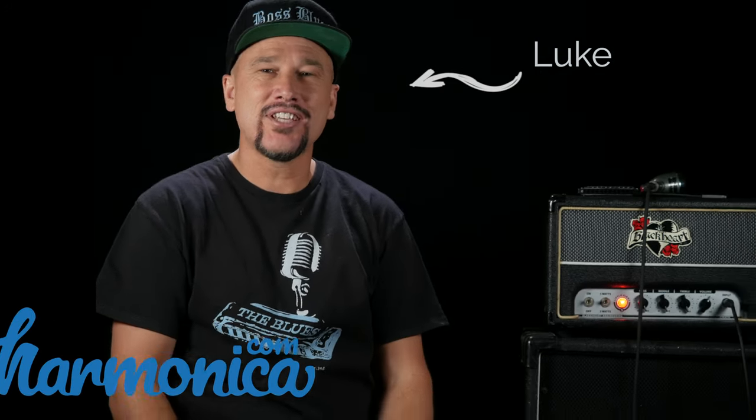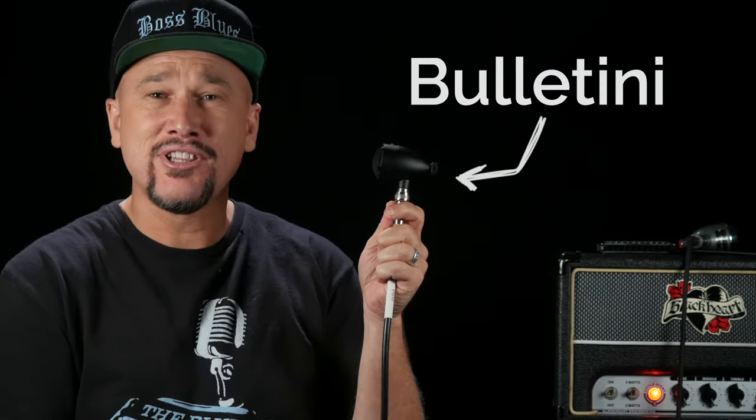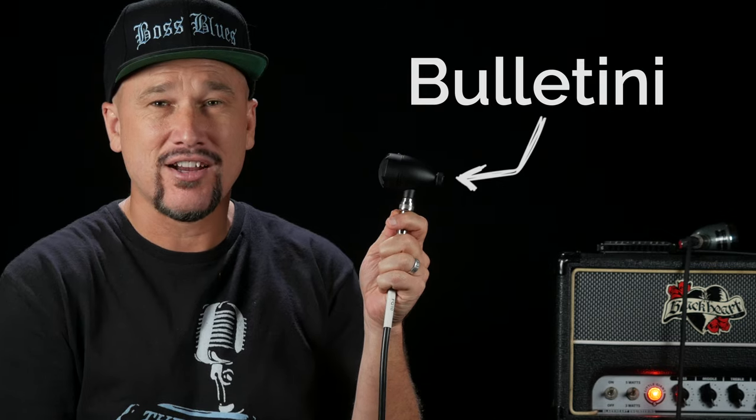Hi, this is Luke with Harmonica.com. The subject of this gear review is the Bulletini from Blows Me Away Productions.